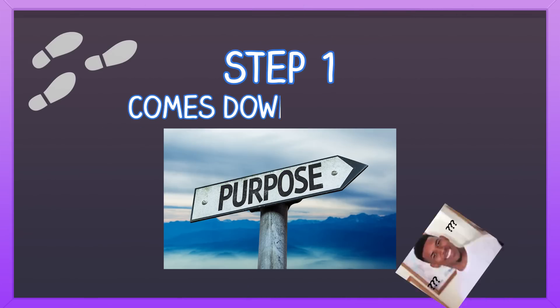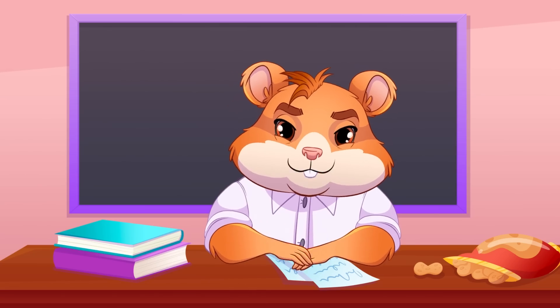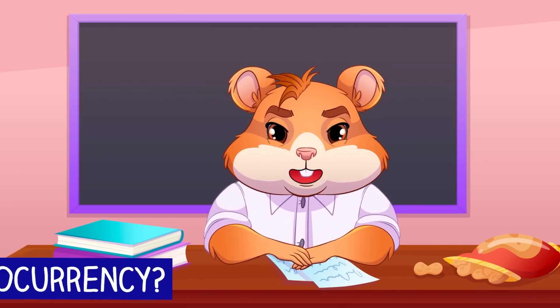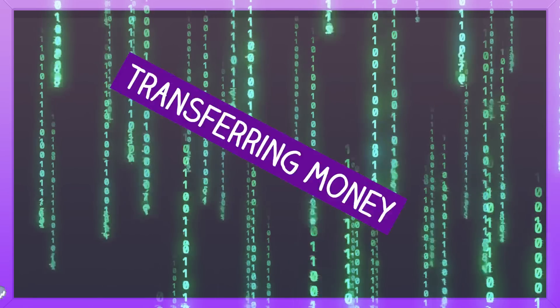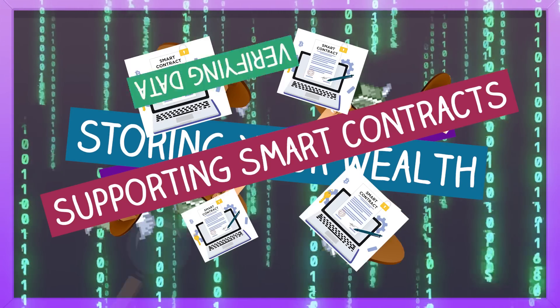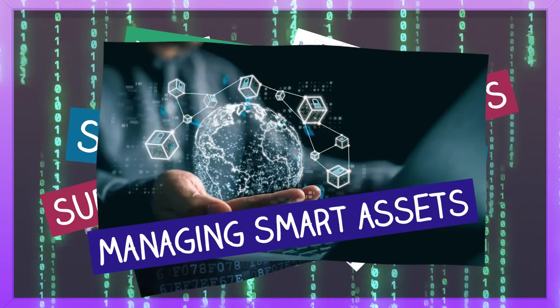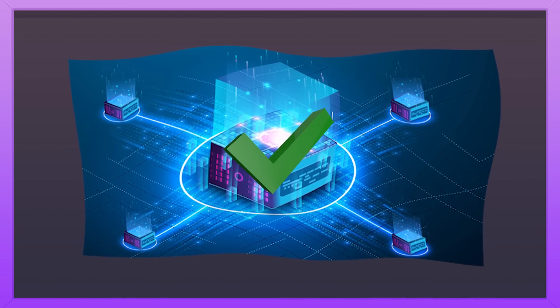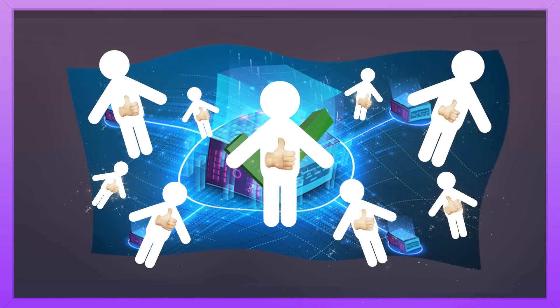Step 1 comes down to purpose. Start by asking: what will your cryptocurrency do? Why are you creating a cryptocurrency? Will it be used for transferring money, storing your wealth, supporting smart contracts, verifying data, or managing smart assets? Knowing your currency's purpose will guide its development and ensure it meets user needs.